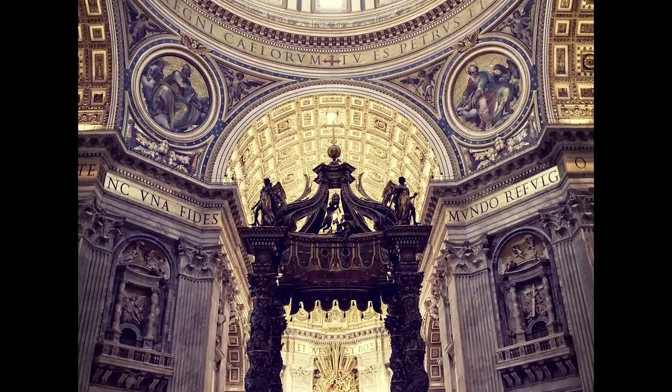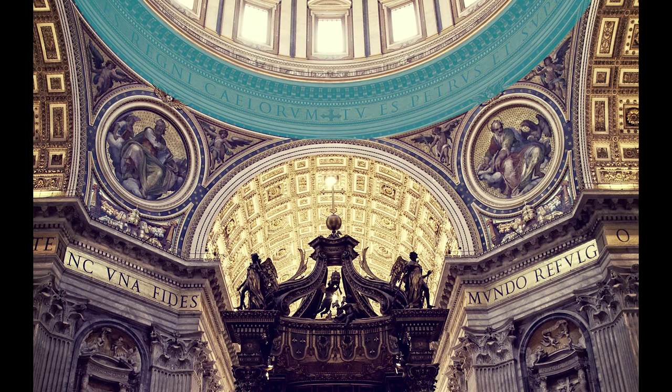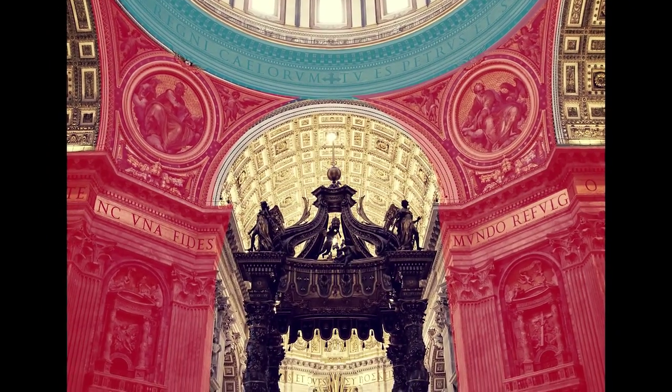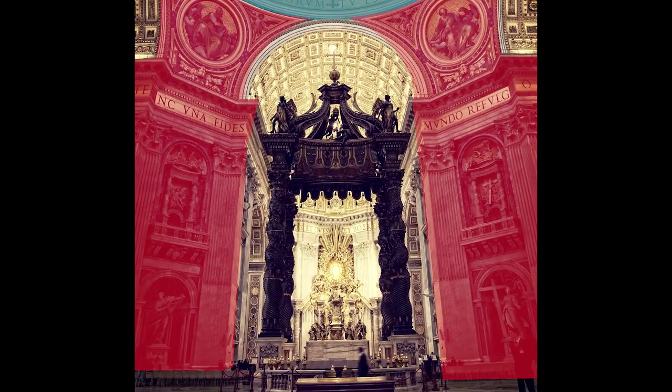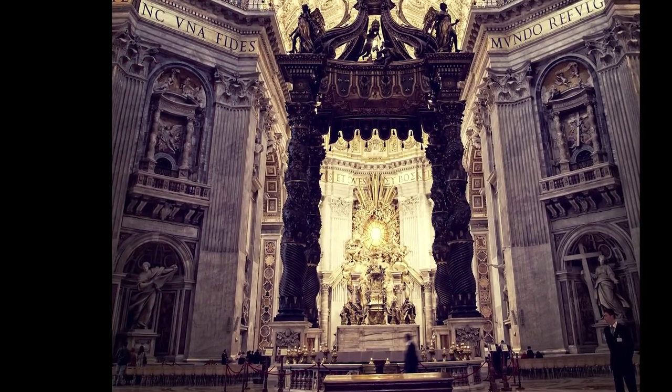From this position, look up towards the dome and notice that the base of the dome — which is called the drum — sits on top of four giant pillars called piers. Each of them is about 60 feet wide, so they're massive. As you're standing there looking at them, take special note of the one to the left of the baldacchino.